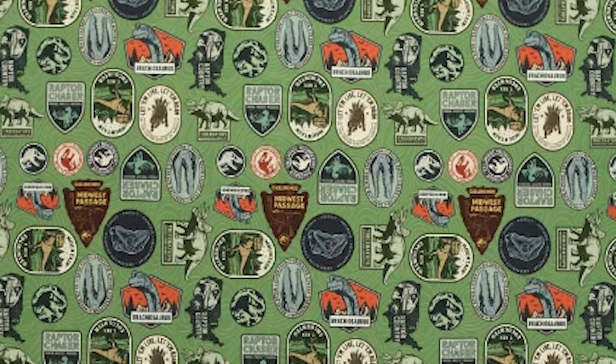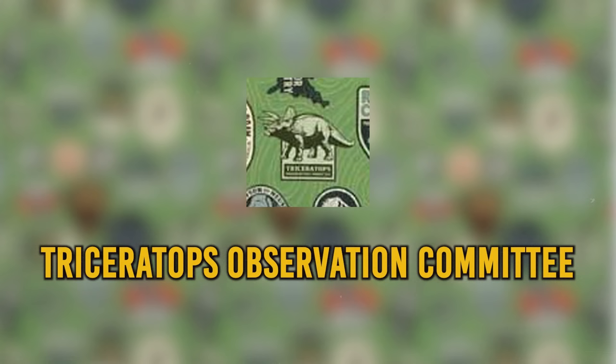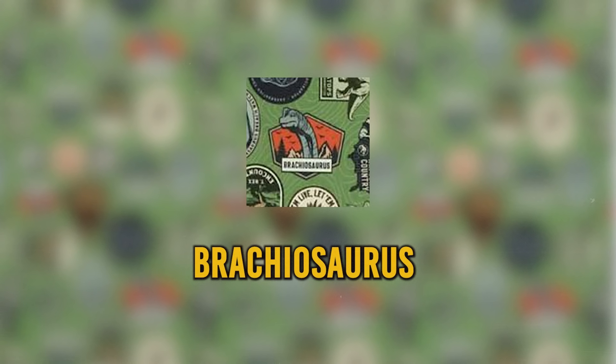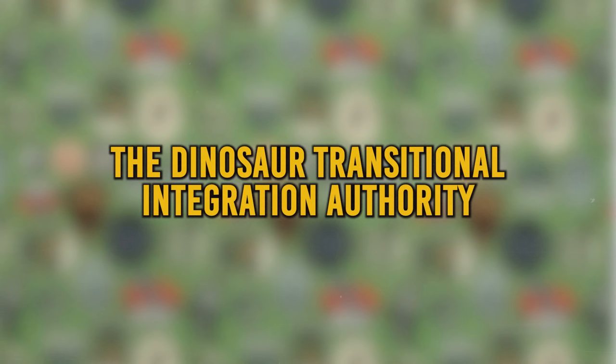While low resolution, we can make out the following text on the fabric designs: Mountain T-Rex Encounter, Raptor Country, Raptor Chaser, Pursue Protect Preserve, Velociraptor Observation Committee, Dinosaur Observation Committee, Triceratops Observation Committee, Rural Dinosaur Conservationists of the USA, Mosasaurus Breach Watchers, and Brachiosaurus in front of mountains similar to the Arcadia logo, Gallimimus Midwest Passage, and the Dinosaur Transitional Integration Authority.